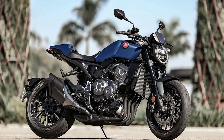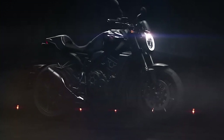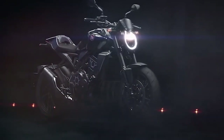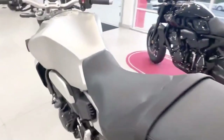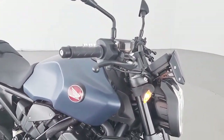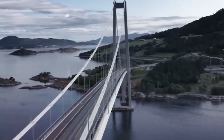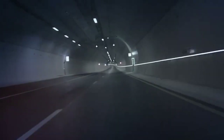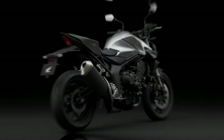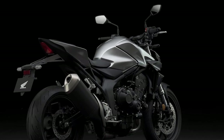At the heart of the 2024 CB-1000R lies a formidable engine, delivering an exhilarating performance that is sure to leave riders craving for more. Its inline-four powerplant has been finely tuned to provide a potent combination of power and responsiveness across the entire rev range. Whether cruising along scenic highways or carving through winding mountain roads, the CB-1000R offers a thrilling ride that is bound to leave a lasting impression.